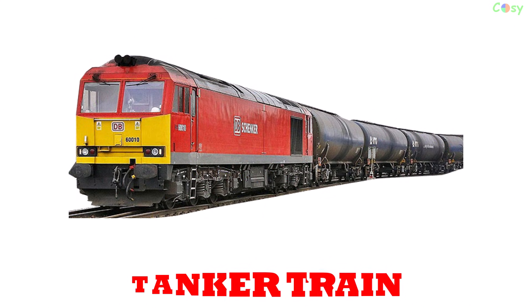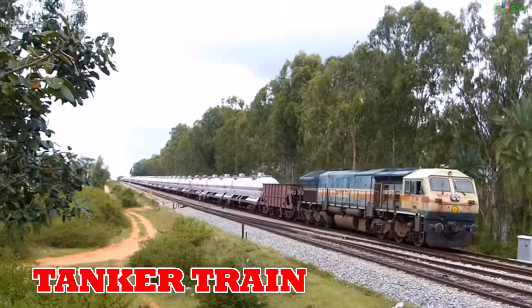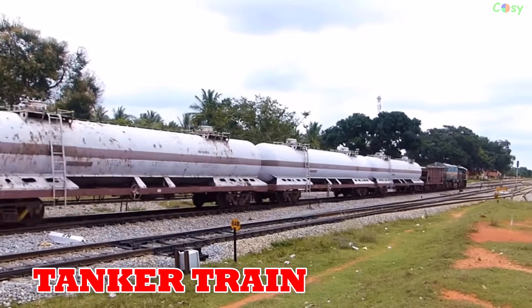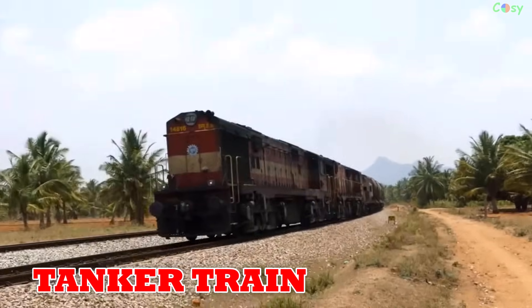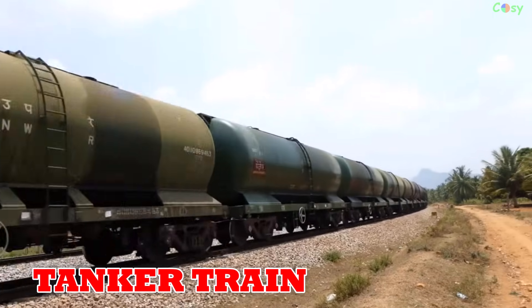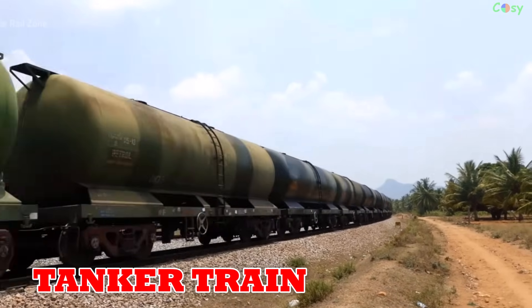Tanker train: introduced around 1900, tanker trains carry liquids like oil, chemicals and fuel, essential for energy and chemical industries worldwide.